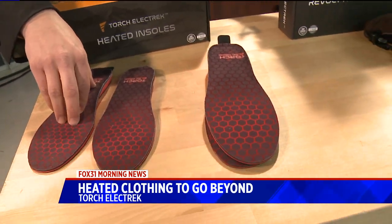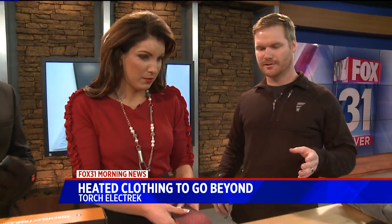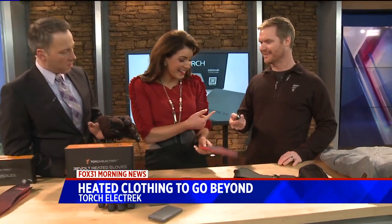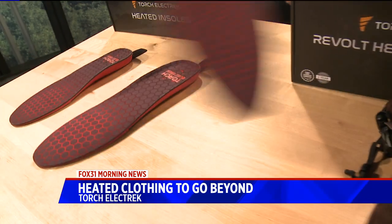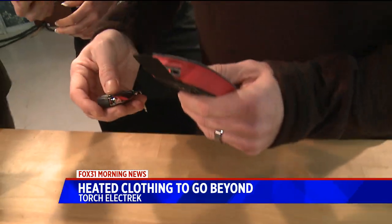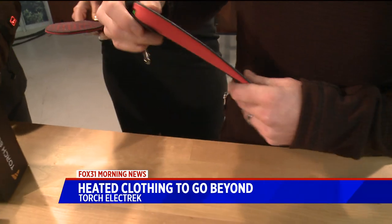We have a whole lineup here. Those are the heated insoles. The cool thing about those is they're going to fit in any shoe or boot. When you have them in your boots, you just control them with this remote — push the button. These are actually linked up to these ones here, so you can turn them on and off. The red is the high, medium, and low.